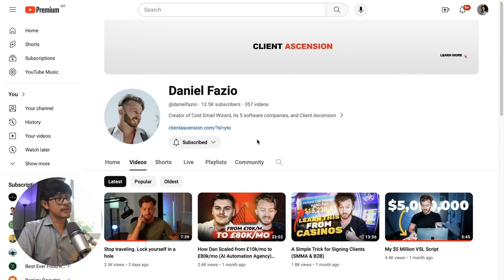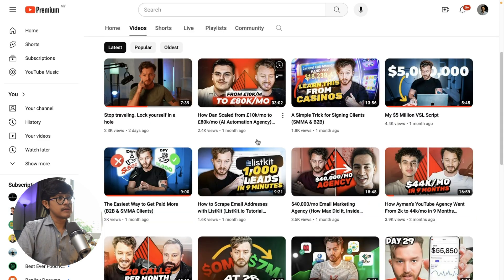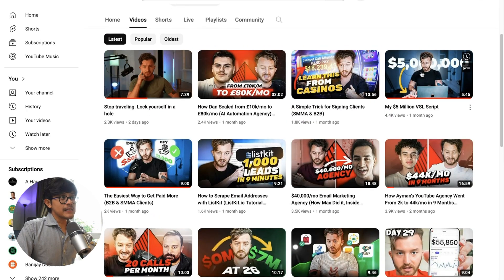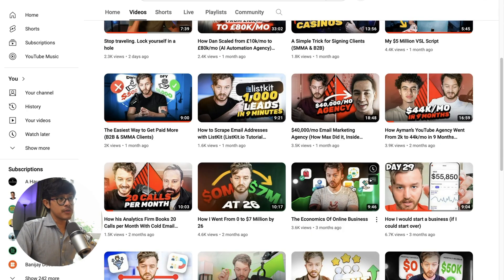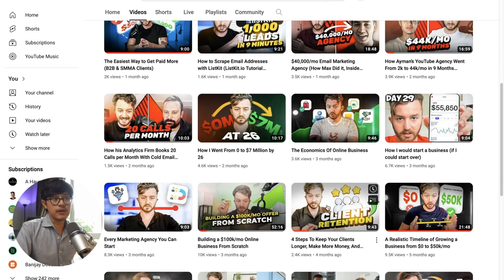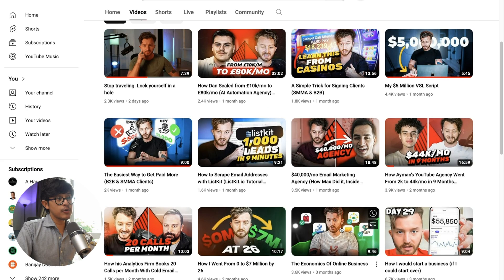The second example is Daniel Fazio, who teaches people how to make money online and scale their agencies. If you look at his thumbnails, they're very cleanly edited — I don't know how to warp this image or create these icons with a fluorescent graph at the back. I can tell this is somebody who knows their way around Photoshop. So as a beginner, if you want to do this kind of stuff, there's a steep learning curve for sure.